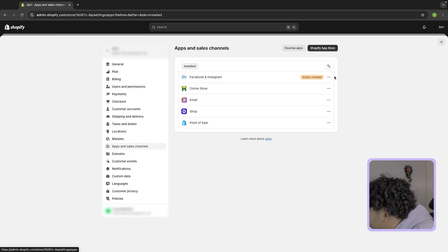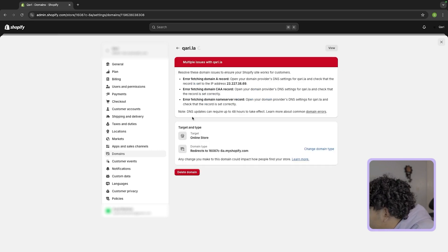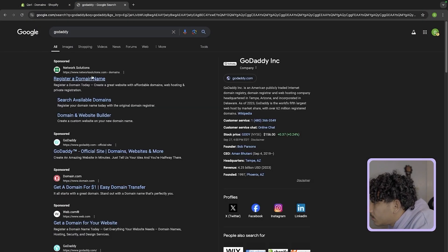Apps and sales channels is where you're going to install all the apps for your Shopify store. Then domains — this is how you actually get the URL for your website. Mine is kari.la. For the domain, all you have to do is go to GoDaddy.com.